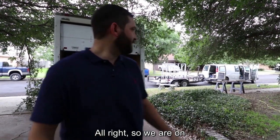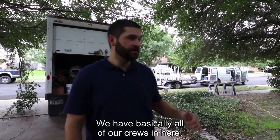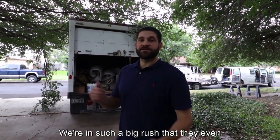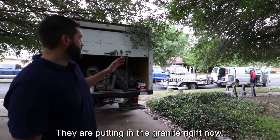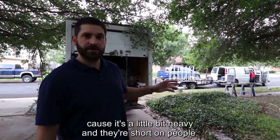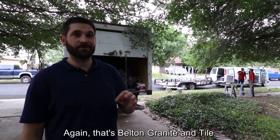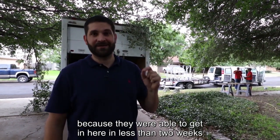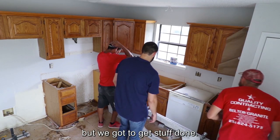We are on the last couple days of the remodel. We have basically all of our crews in here — flooring people, granite people, appliances coming in. We're in such a big rush that they even mowed down one of my tree branches over here. They are putting in the granite right now — I'm actually going to go in there and help them because it's a little bit heavy and they're short on people. Big shout out to Belton Granite and Tile — they helped me big time because they were able to get in here in less than two weeks and get this done for me.